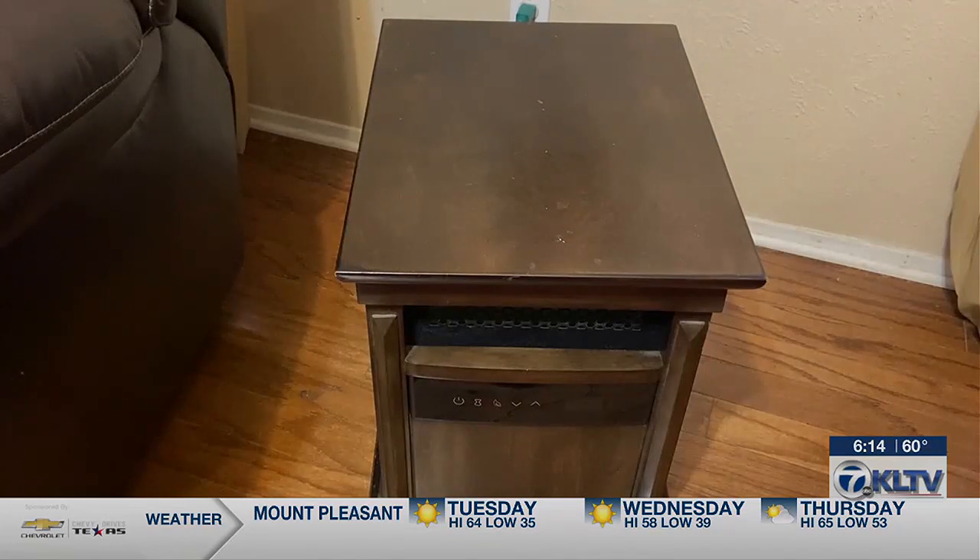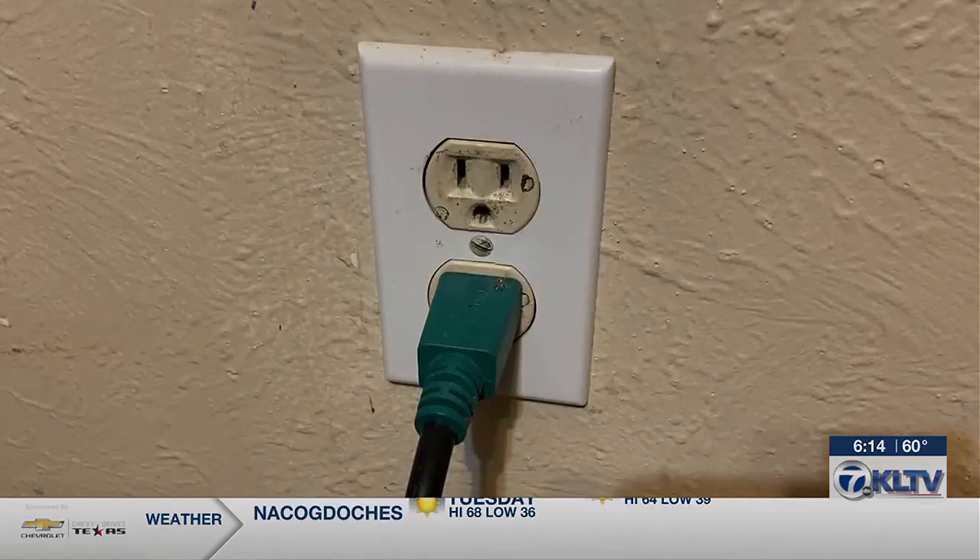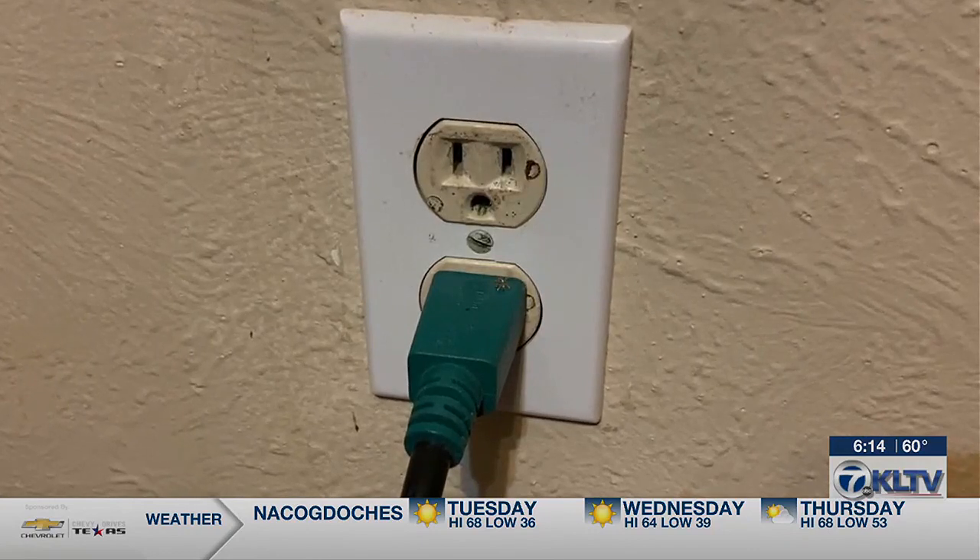Some more expensive space heaters have a fuse in the plug that will shut off the unit if the outlet overheats. Another issue is where the heater is placed — three feet of clearance from anything that can burn. You just want to keep a pet-free, kid-free area there.